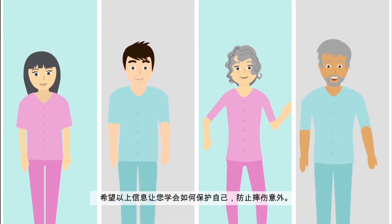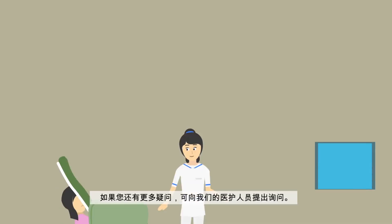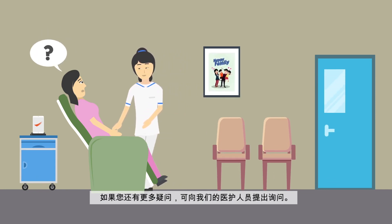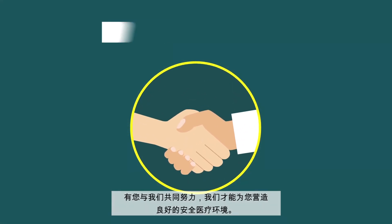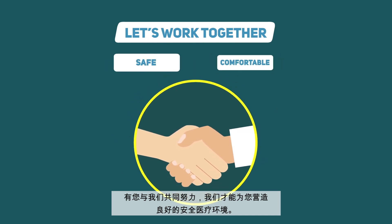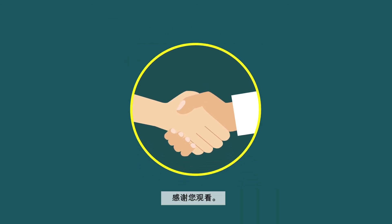We hope this video helps you better understand the importance of preventing falls and just how easy it is to avoid them. If you have any questions, please approach any of the nurses. We'll be happy to help you and answer any questions you may have. Together, we can make the hospital a safe and comfortable place for all patients. Thank you for watching.